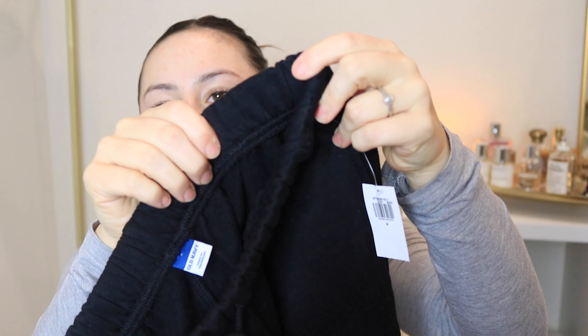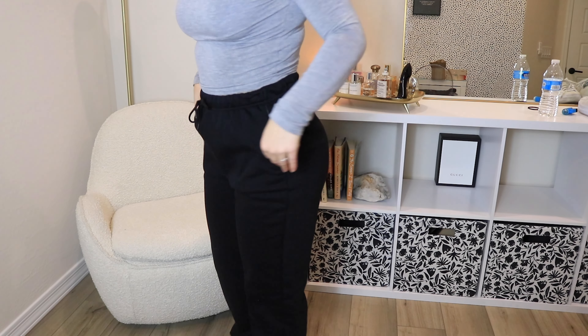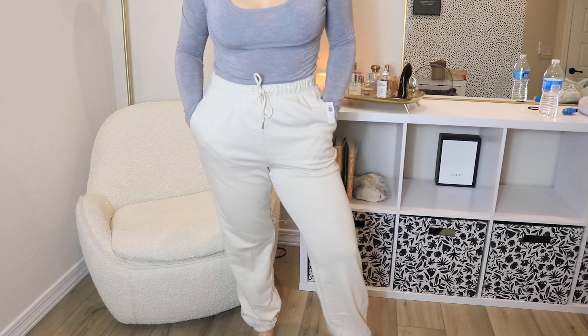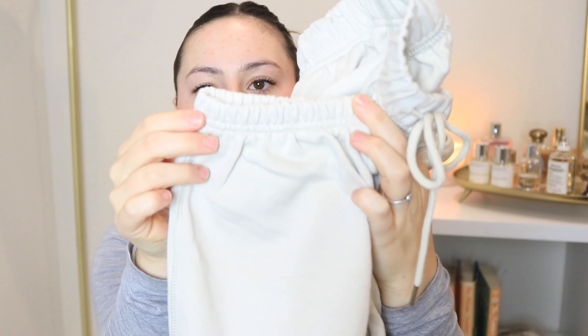They are the same sweatpants in different colors, but sometimes I find different colors fit differently. They just have a scrunch here at the top — I'll show you on the beige color because it's a lot easier to see — scrunch at the ankle at the top. They've got the drawstring and they're just like the perfect sweatpants. I picked it up in this really cute off-white beige cream color.